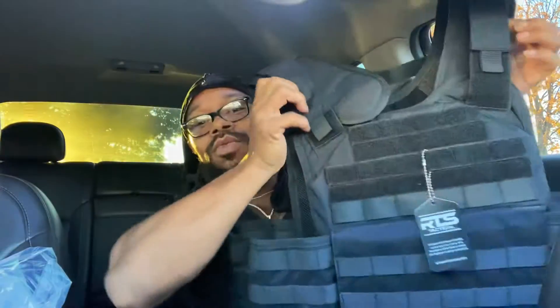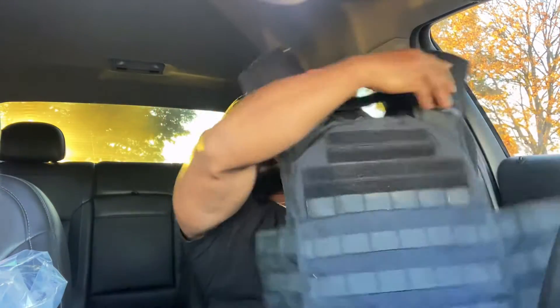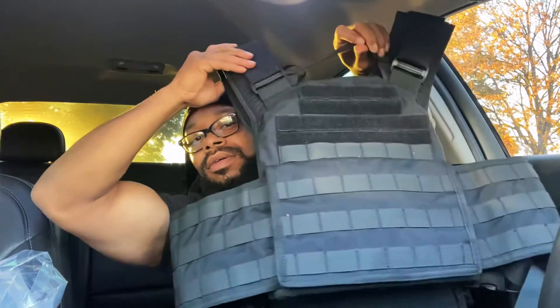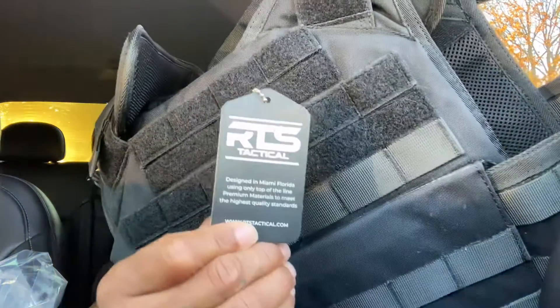Moving on — that's number two. Check it out, y'all. What y'all think? You motherfucking look official, y'all. To me, at least. So this one also has a Velcro up here. It's called RTS Tactical, for the record. See that?